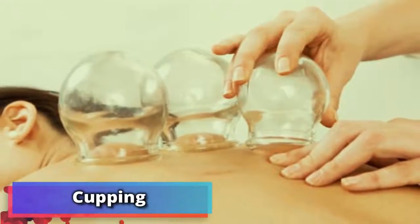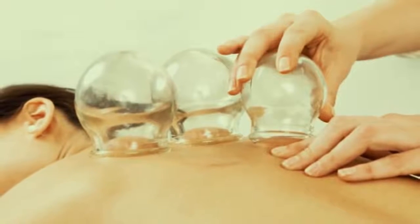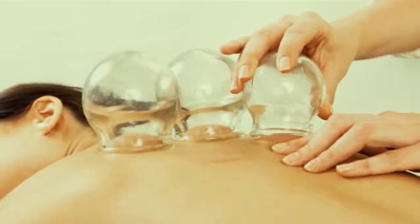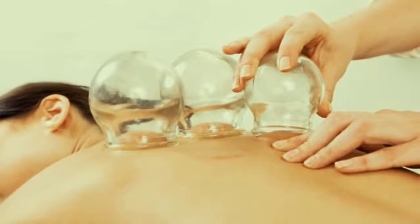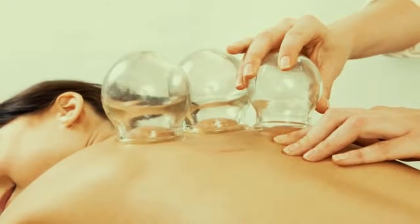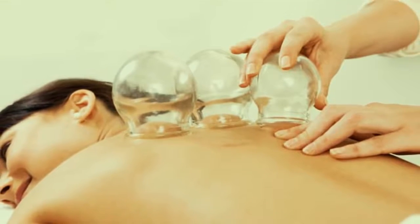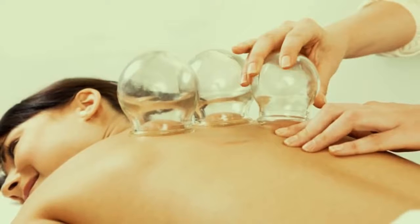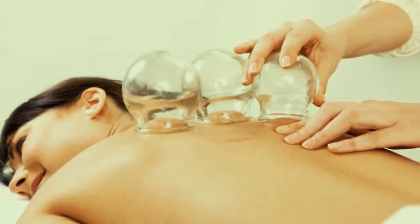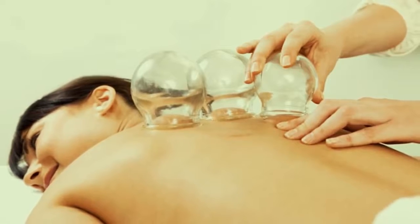Number 14: cupping. Cupping is a really old Chinese treatment, thought to originate as early as 1,700 years ago. The technique basically involves having small heated glass cups attached to your body. As the cups cool, the air pressure inside drops, creating a suction effect. It's said to be brilliant for circulation problems and shoulder and neck pain, in addition to loads of other body issues.